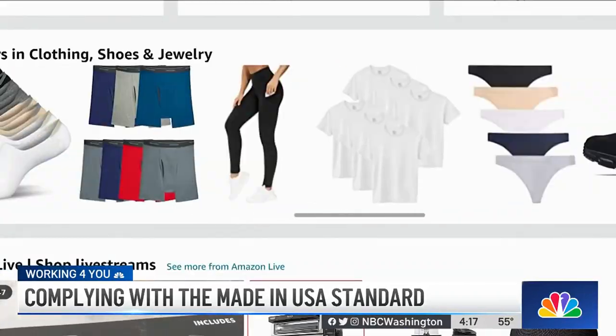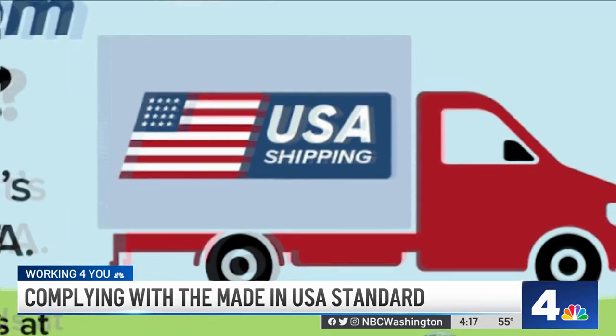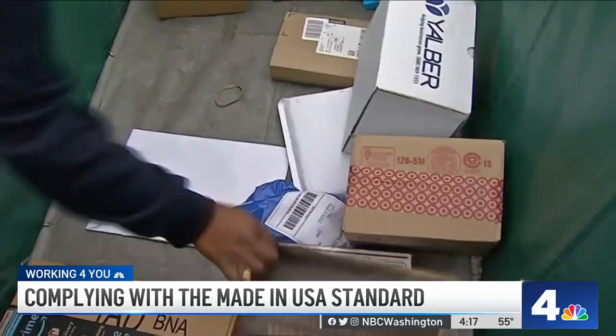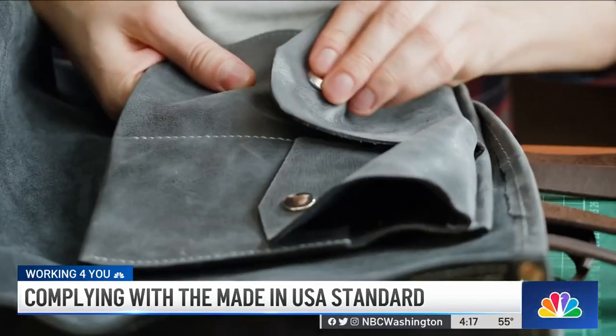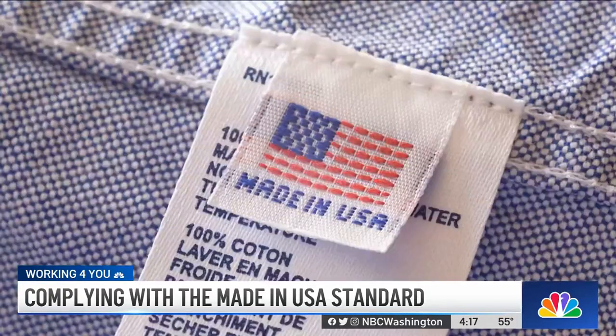Here's something else. When you see a product advertised online as "shipped from the USA," the FTC says the product more than likely was made overseas and sent to a U.S. distribution center. In 2021, the FTC finalized a rule giving them the authority to fine and penalize companies falsely using the "Made in the USA" label.